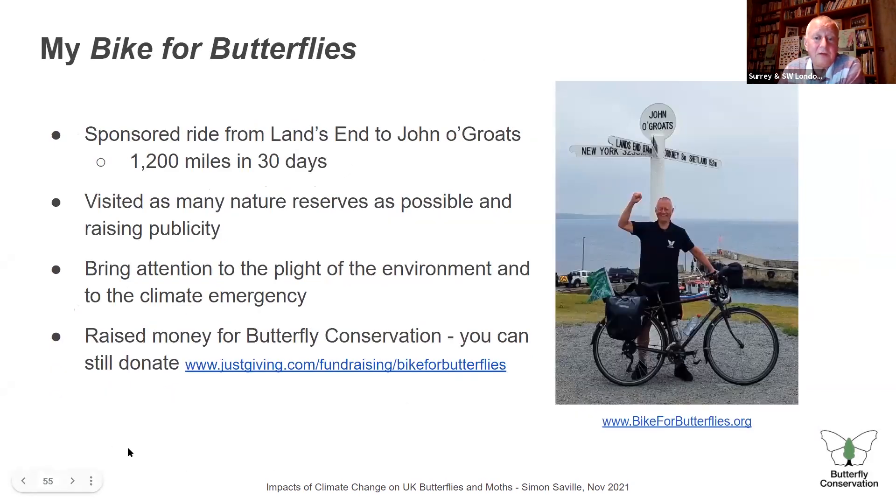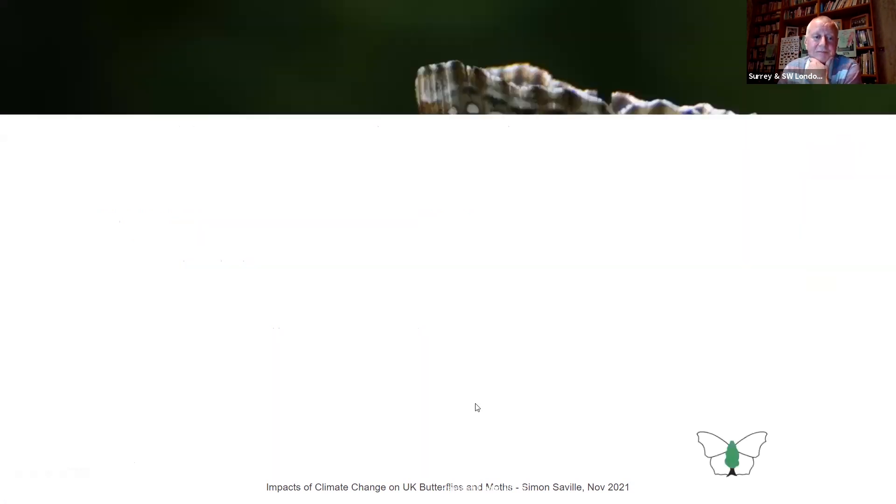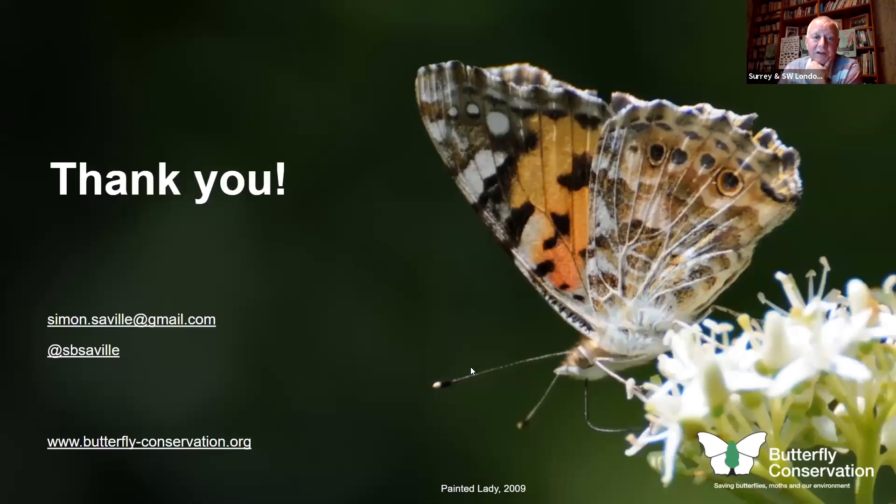Just to highlight my Bike for Butterflies project — I did a sponsored ride from Land's End to John o' Groats in the summer: 1,200 miles, stopping at as many nature reserves as possible, to raise publicity and money for Butterfly Conservation. So far about £33,000 has been raised, with Gift Aid on top. People can still give using the link on the Bike for Butterflies website. That's me and John Gross looking a bit tired and thin. Thank you very much for your attention.